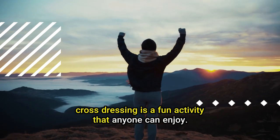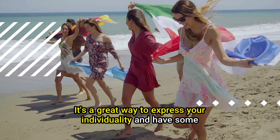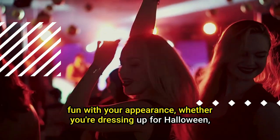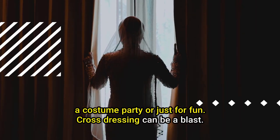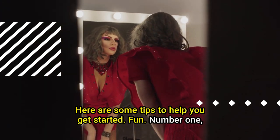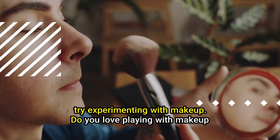Cross-dressing is a fun activity that anyone can enjoy. It's a great way to express your individuality and have some fun with your appearance — whether you're dressing up for Halloween, a costume party, or just for fun. Cross-dressing can be a blast. Here are some tips to help you get started.